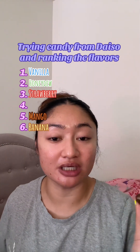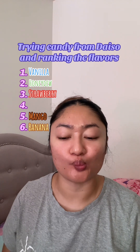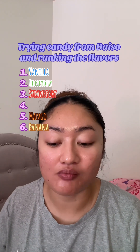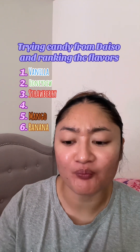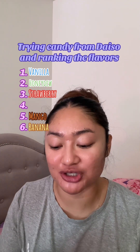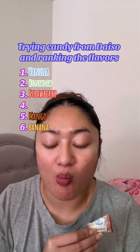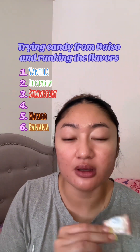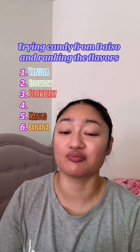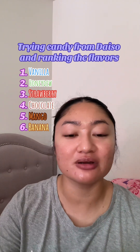Let's see — better vanilla or chocolate? It tastes like powdered chocolate. I like that, I like that. But I will say I think I like vanilla a little better.